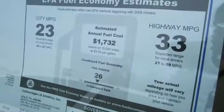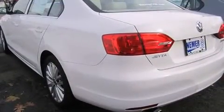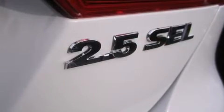All of the premium features expected of a Volkswagen are offered, including one-touch window functionality, a trip computer, heated seats, heated door mirrors, and much more.